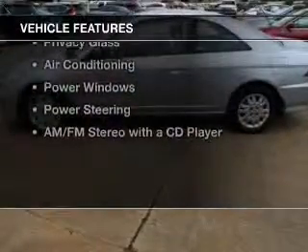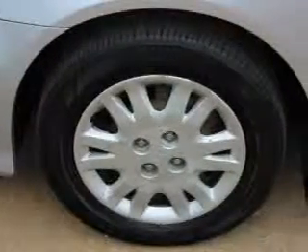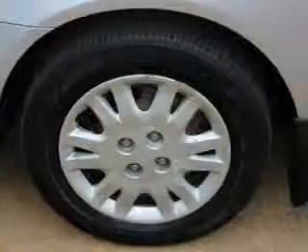The features include an adjustable tilt steering wheel, cruise control, keyless entry, privacy glass, air conditioning, power windows, and power steering.